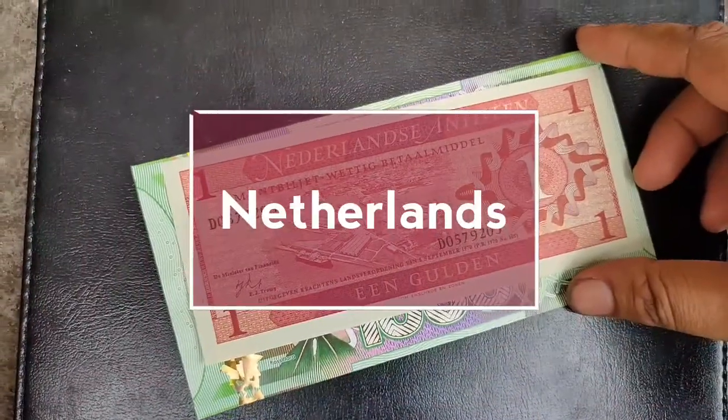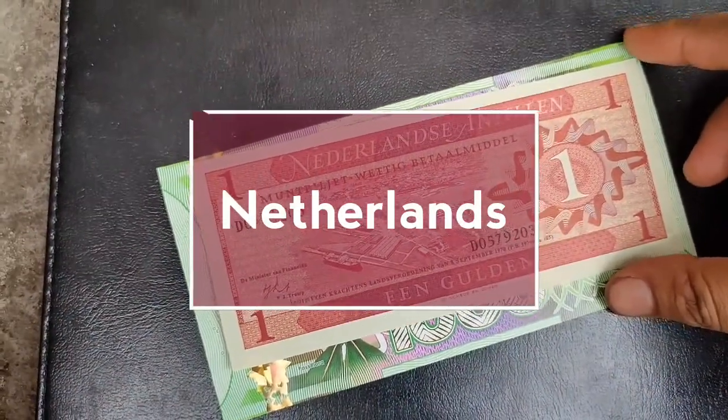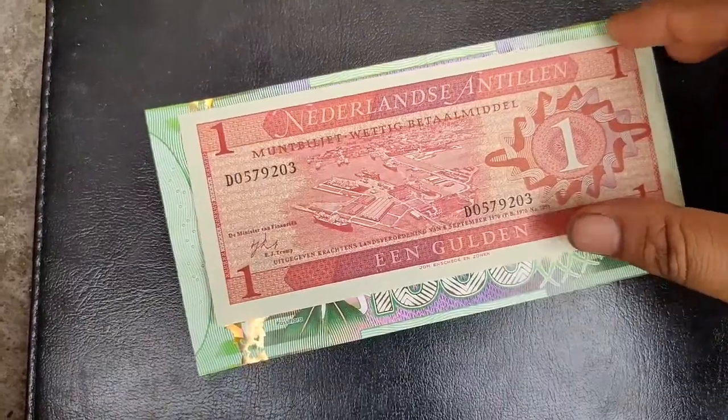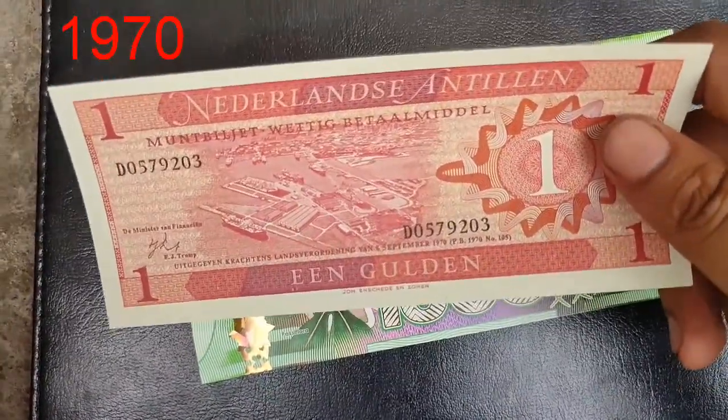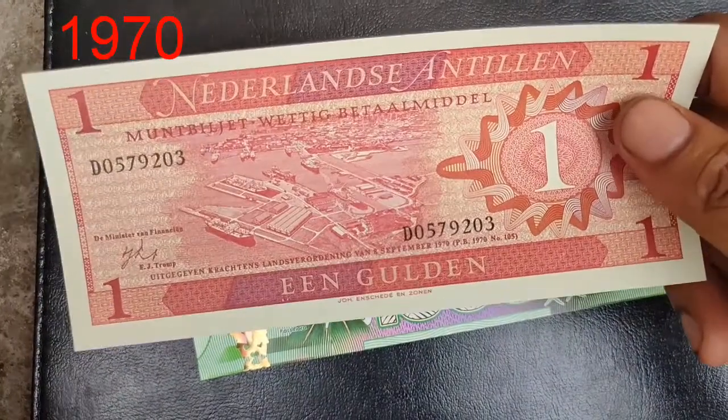Hi friends, welcome to my YouTube channel. Now I will show you the currency of the Netherlands. The Netherlands is a European country and the currency is called the gulden.